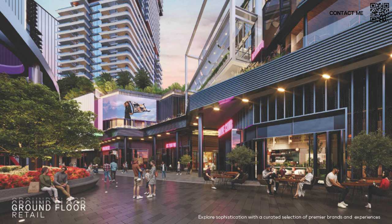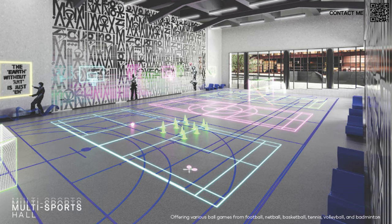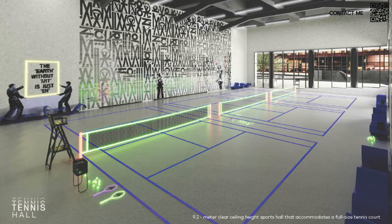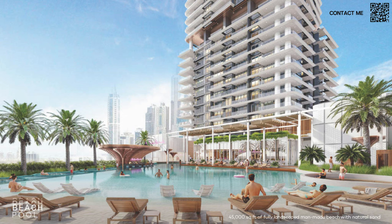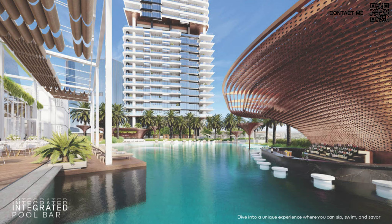The ground floor retail area, once filled with high-end brand shops, is going to be a very cool concept. The multi-sports hall is particularly innovative — it uses laser guidance to turn one hall into multiple courts. You can play badminton, volleyball, basketball, or tennis in the same space simply by switching the laser configuration. As you can see, it can be turned into a tennis hall — a very cool use of technology. There are also restaurants and outdoor areas for residents to enjoy.